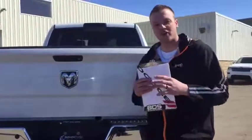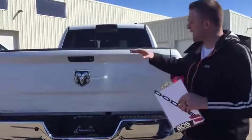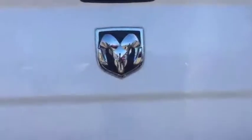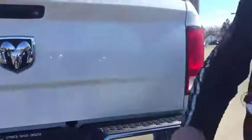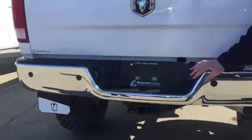Number eight: we're now at the rear end of the truck. Guys, you are not gonna find a rock chip anywhere on this tailgate — nor the rear bumper. This truck was babied its entire life.